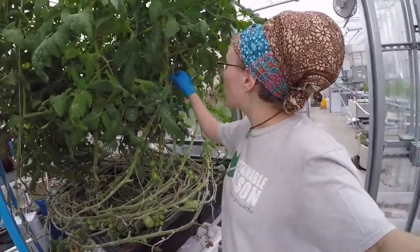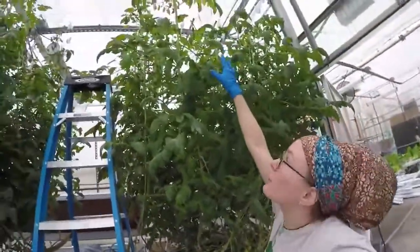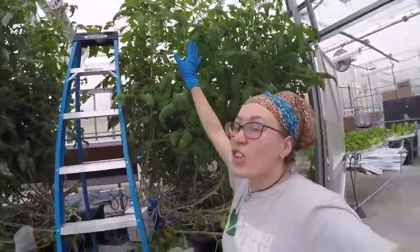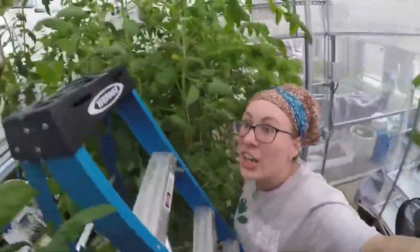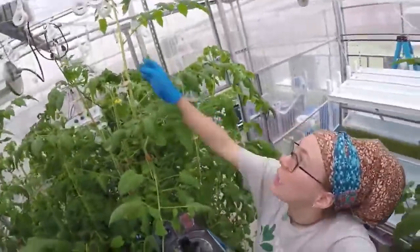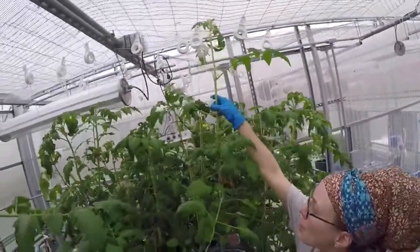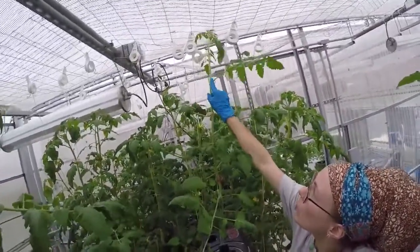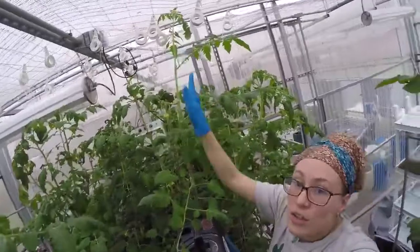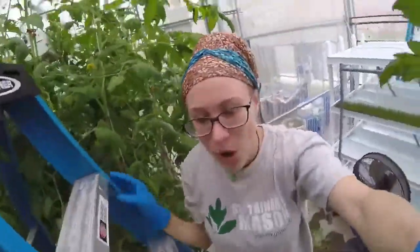I also have them on strings and clips in a system where I lower them and add clips every day. These vines grow about a foot a week, so I have to get up on my ladder and work on adding clips and lowering them, because they just grow so fast. I also do a pruning method where I remove all the side stems that would grow, so that each vine is only one plant. That way I can fit a lot of tomatoes in a small space.